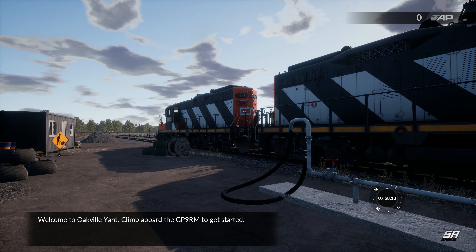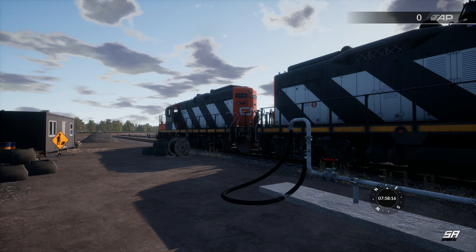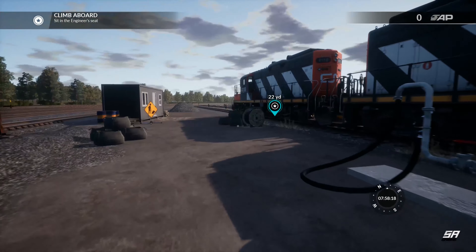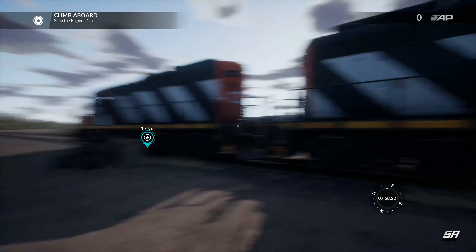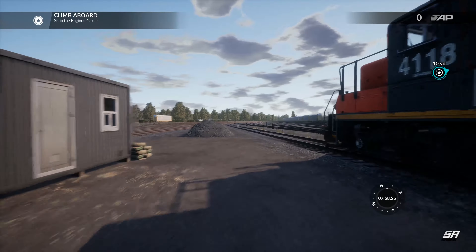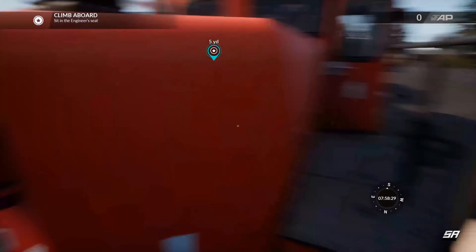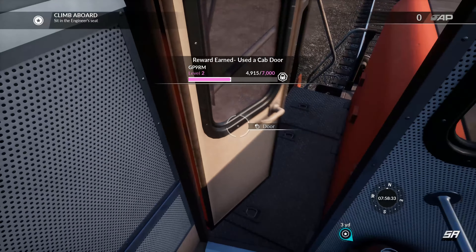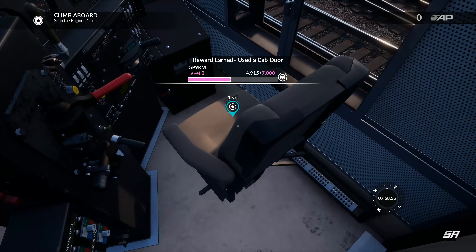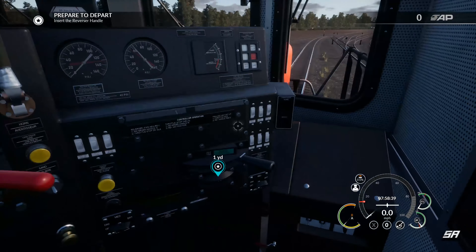Welcome to Oakville Yard. As mentioned, it is the Canadian National Railway, so let's climb aboard the GP9 RM to get started — that's this big old beast in front of us. It's a twin diesel-electric loco. I'm not that into my trains, but all I know is it's got a significant amount of power and it's going to have more than enough power to shift stuff around. Let's jump into the engineer seat for today. Insert the reverse handle.